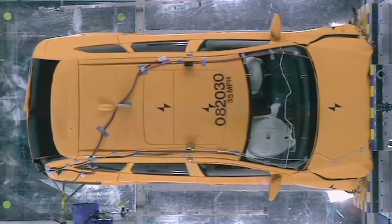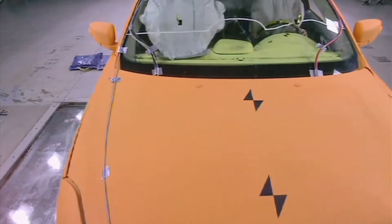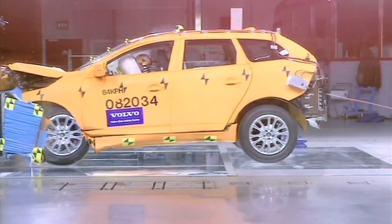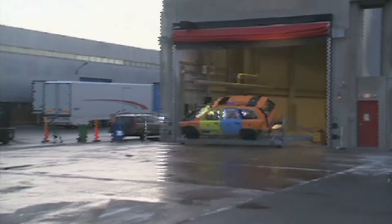It might look like fun, but by combining a fixed track with one that moves, this facility can not only perform tests on cars banging into fixed objects — it can recreate collisions between two cars at different angles and speeds, do rollovers, and even handle trucks.